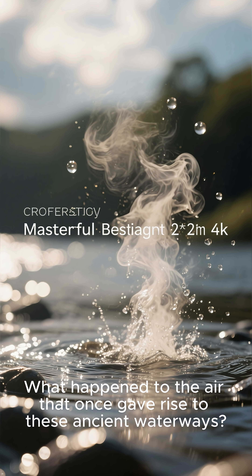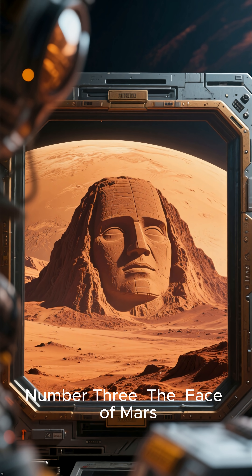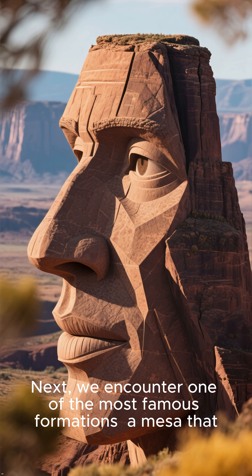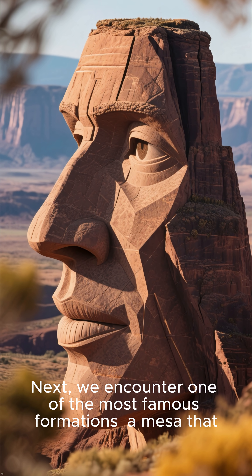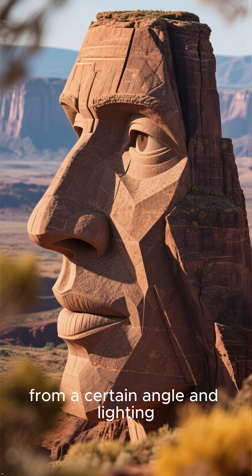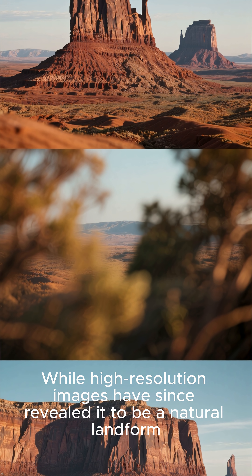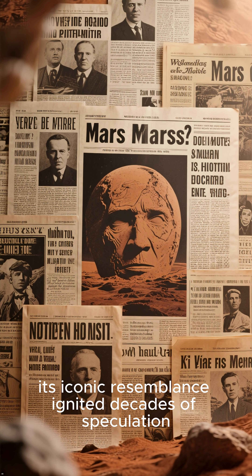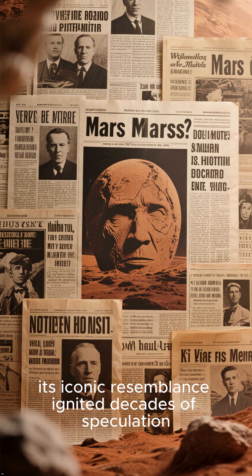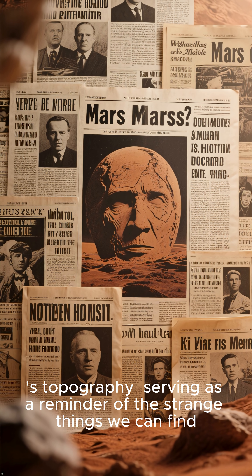What happened to the air that once gave rise to these ancient waterways? Number 3: The Face of Mars. Next, we encounter one of the most famous formations — a mesa that, from a certain angle and lighting, resembles a human face. While high-resolution images have since revealed it to be a natural landform, its iconic resemblance ignited decades of speculation and brought attention to the mysterious nature of the planet's topography.